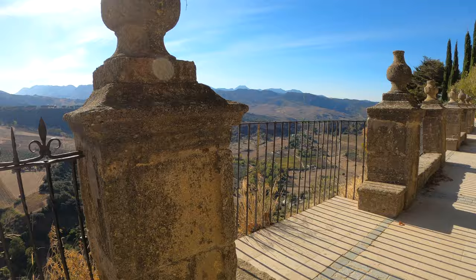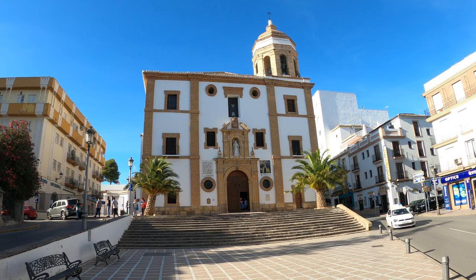Look at these views — Ronda, Spain is so so beautiful! I'm walking down the main street here in the new part of town called Calle Espinel, which definitely has a much different feel than the old town. You have your classic shops and pharmacies — it's a lot more modern, but a really cool contrasting feel.